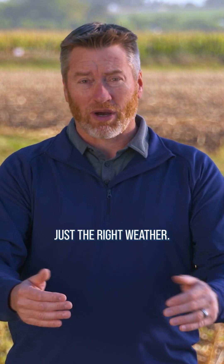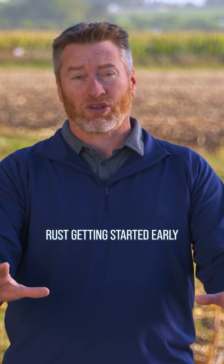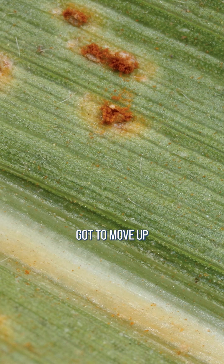If you live in the frozen tundra, it's got to be just the right weather. You've got to have southern rust getting started early in the southern part of North America, and then it's got to move up with storms.